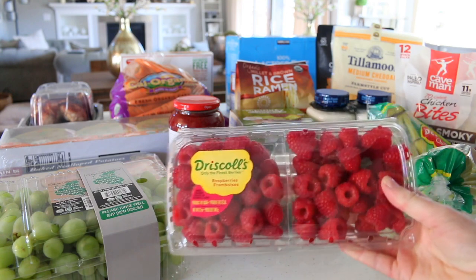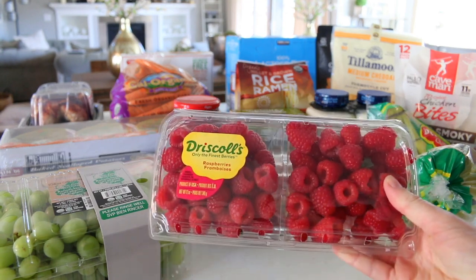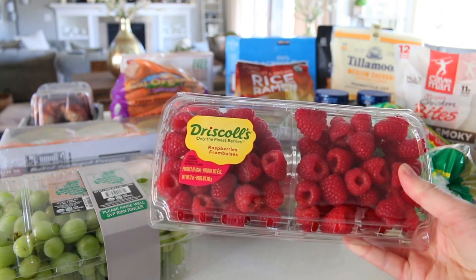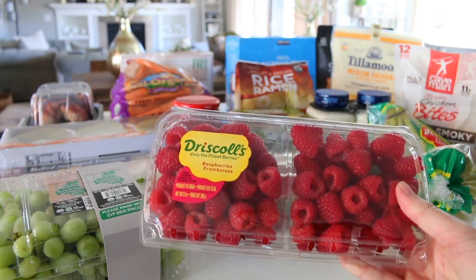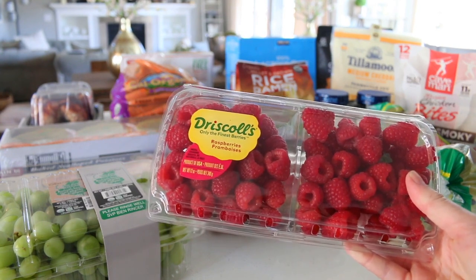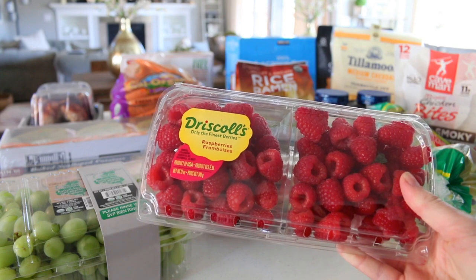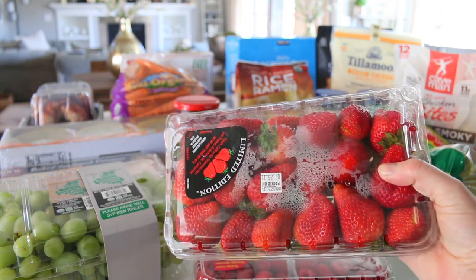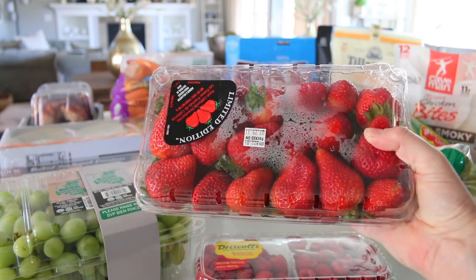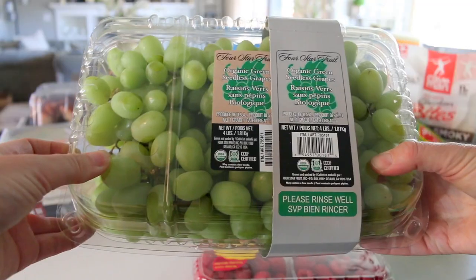Right here we have some Driscoll's raspberries. These are so good — I love raspberries, especially on vanilla frozen yogurt. There's a frozen yogurt store around here called The Elements and they have a cake batter flavor with raspberries on top — so good. We also have some strawberries; we love making strawberry shortcake in the summer and just eating the berries fresh.